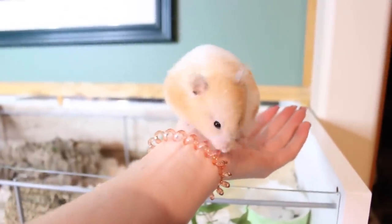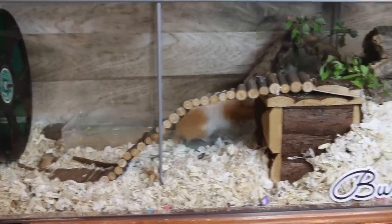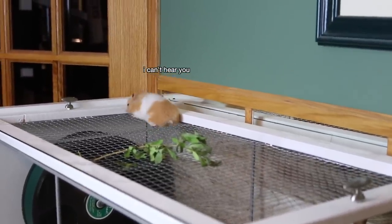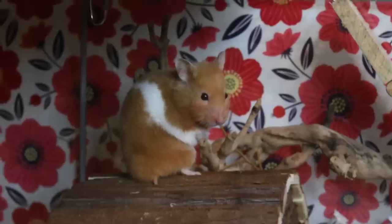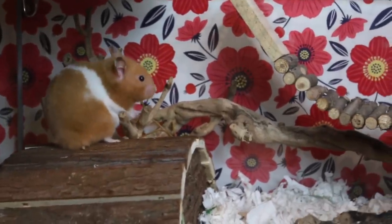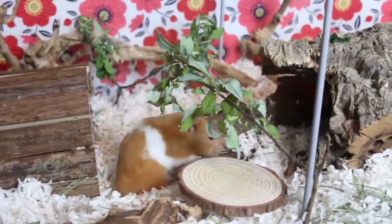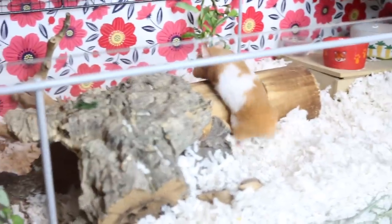If you guys didn't know, Bumble actually turned a year old on June 10th — I can't believe I've had her for a whole year, it's insane! Now I'm going to give some willow to Honey. Another reason I really like willow is that it just makes the cage pop — it makes it look a lot more natural with the green, it just gives it this natural color and look and I really love it.